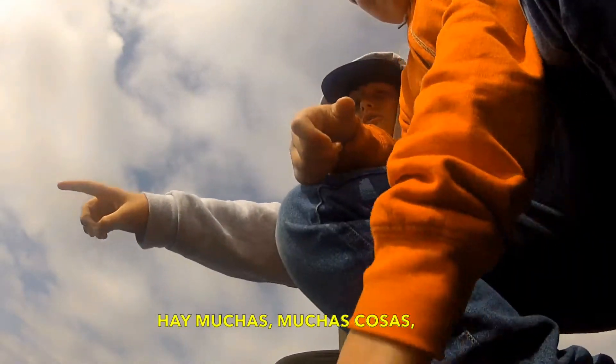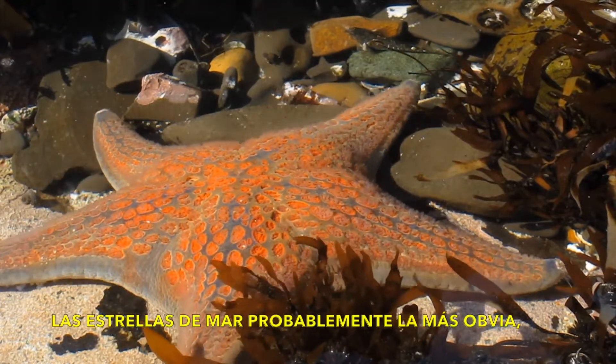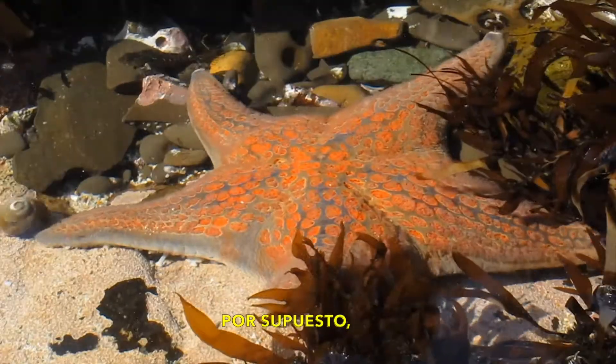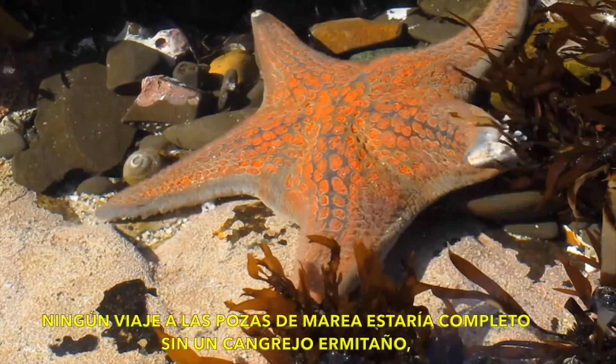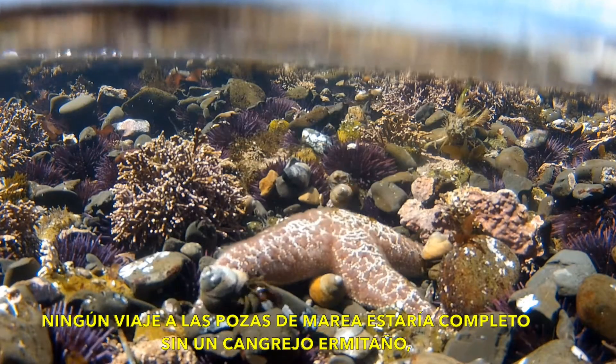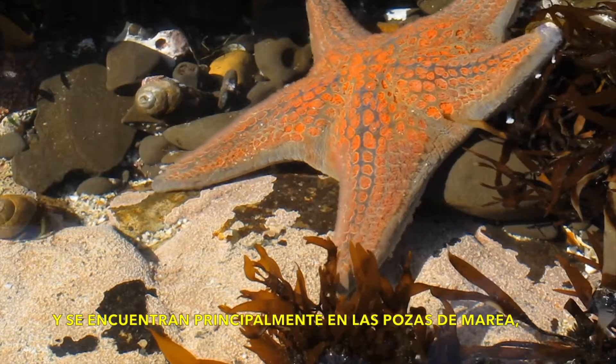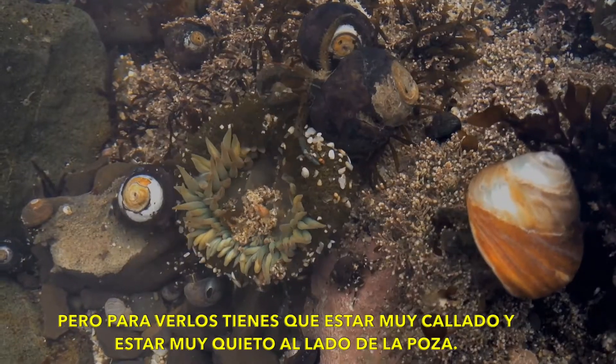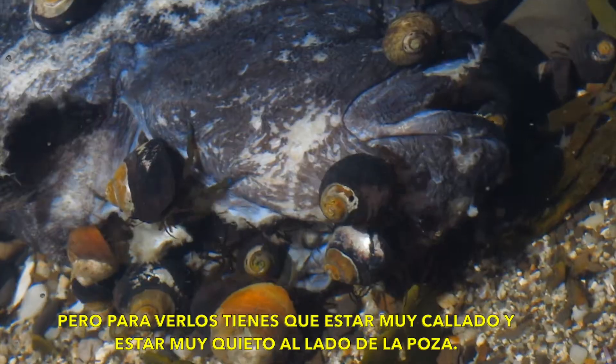There are lots and lots of different kinds of things. The sea star is probably the most obvious and is the iconic symbol of marine life out here. Of course, no trip to the tide pools would be complete without a hermit crab. They're found mostly in the tide pools and you'll see them walking around. But to see them walking around, you're going to have to be very quiet and stand very quietly next to a tide pool.